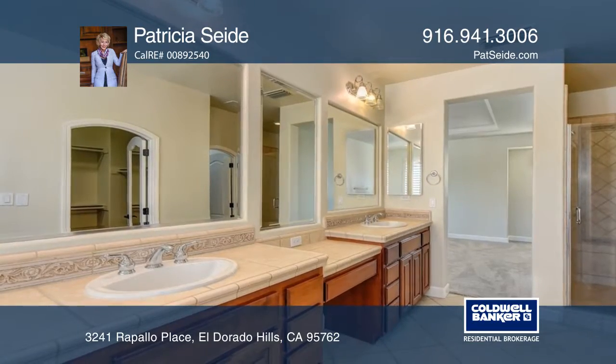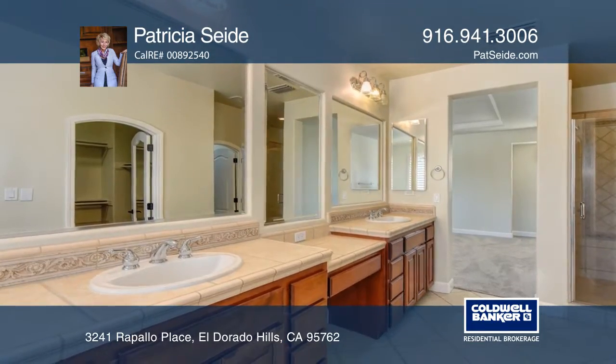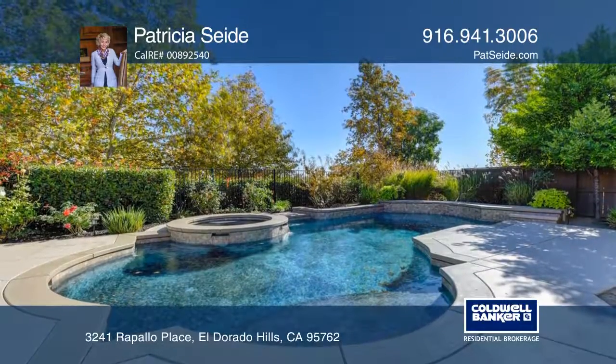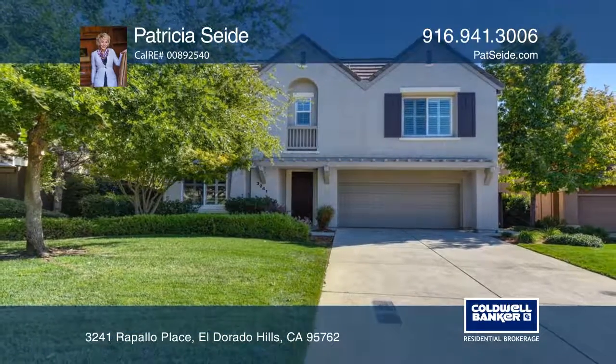The backyard has multiple entertaining areas surrounding the heated pool, spa, and built-in barbecue. Contact Patricia Seide today to learn more.